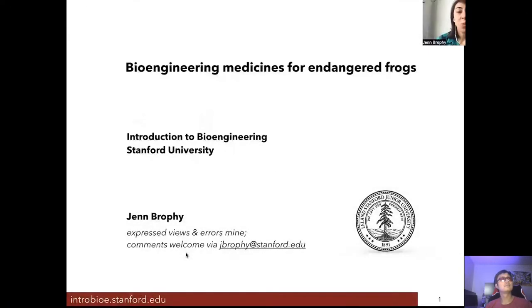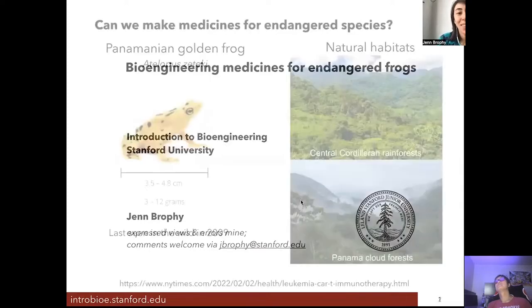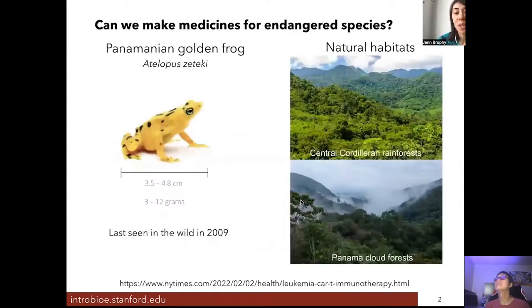Welcome to Introduction to Bioengineering. We're going to talk about medicines for endangered frogs in this lecture. We want to consider whether we can use bioengineering to make medicines for endangered species.